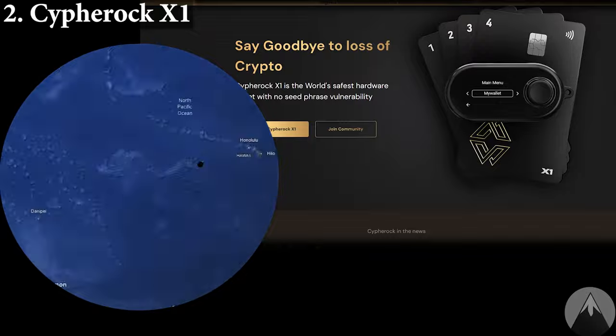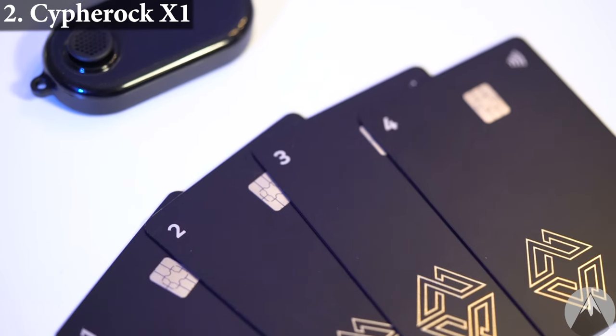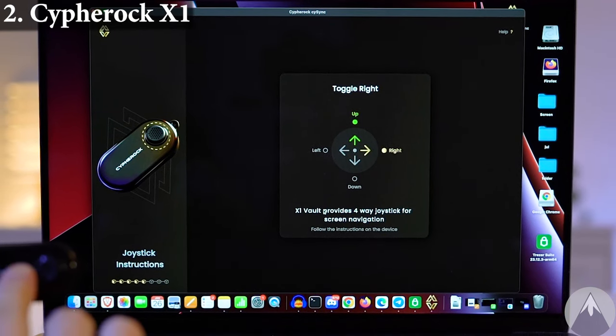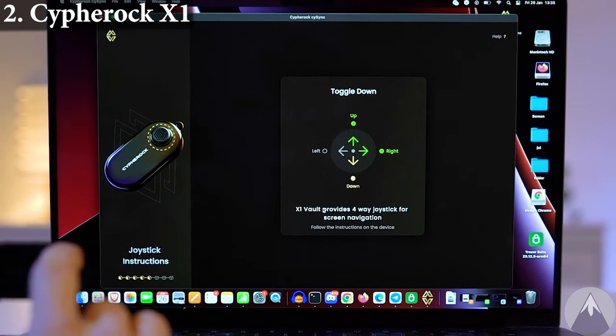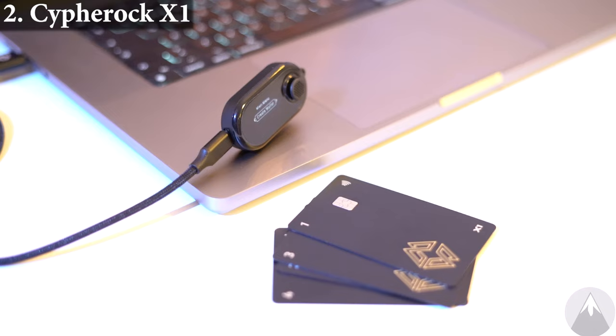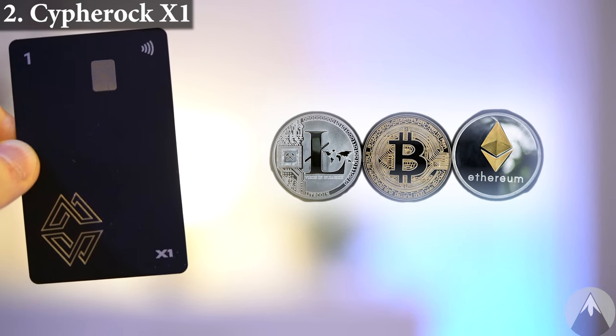Cypherock launched their first wallet in 2022 and it's from Singapore. For the Cypherock X1, it was nice that all five parts came in one package. The setup with the computer program was easy and easy to verify transactions with the cards. It is a great, simple, and secure way of storing standard crypto coins like Bitcoin if you want to avoid the risk of having seed phrases lying around.